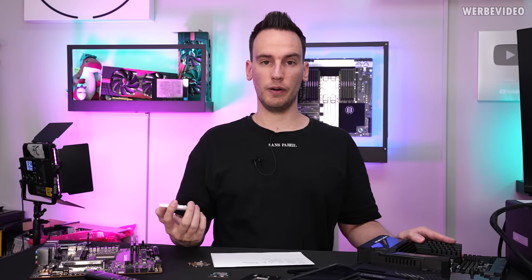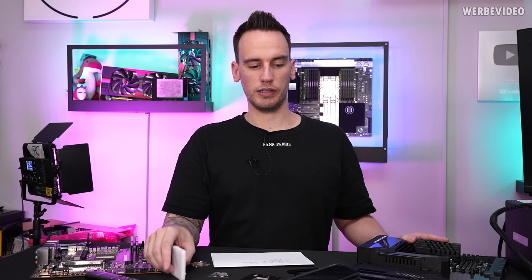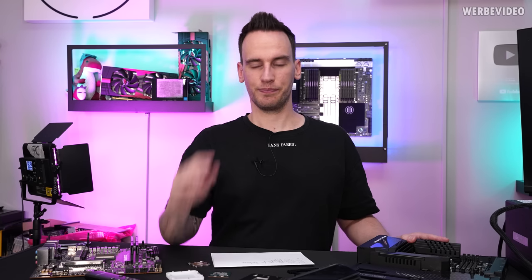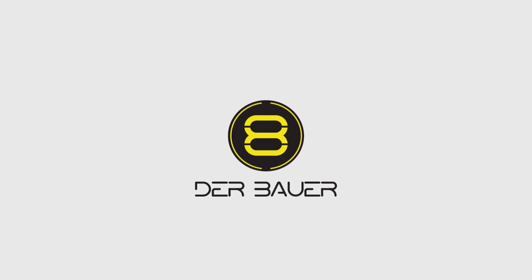Those are the different things we're working on right now. There are more products to come for Ryzen 7000, also for the new Intel CPUs, and we'll definitely make videos about it and keep you updated. Thanks for tuning in — see you next time. Bye bye.